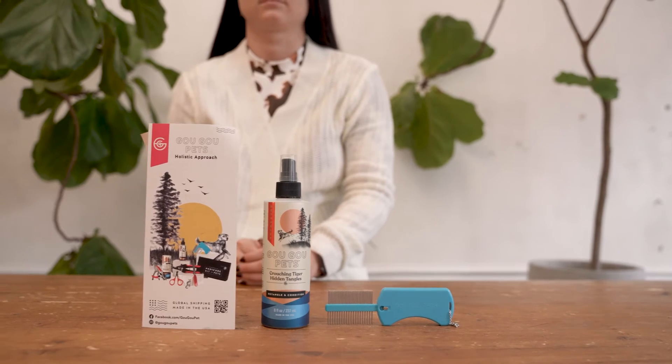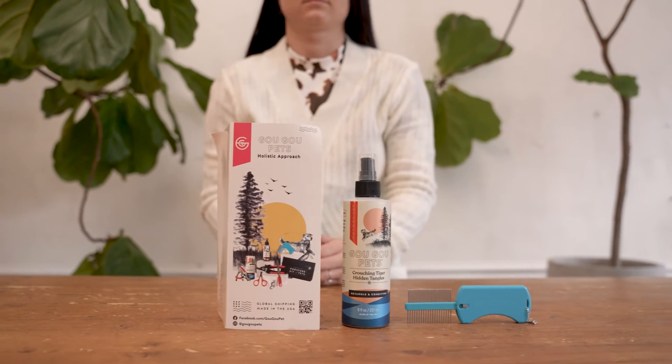And it locks! GoGo actually means doggy-doggy in Chinese. I really like this product because it's rooted in ancient Chinese medicine. It's herbal, all-natural, and non-toxic. It's also made in the USA.